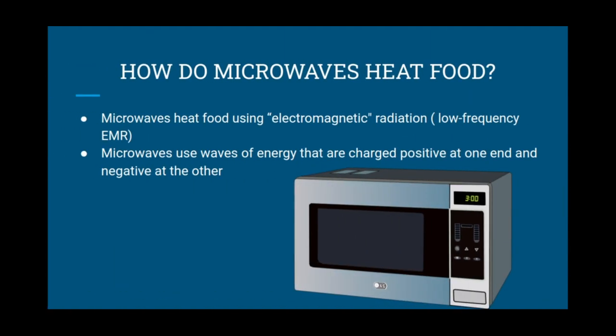How do microwaves heat food? Microwaves heat food using electromagnetic radiation. Microwaves use low-frequency EMR — EMR is an acronym for electromagnetic radiation. Microwaves use waves of energy that are charged positive at one end and negative at the other.